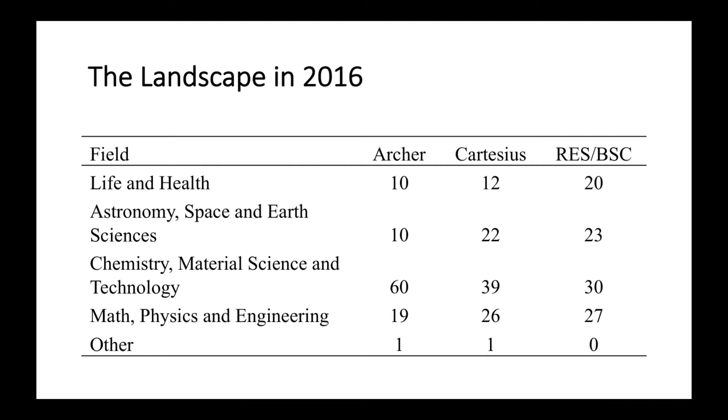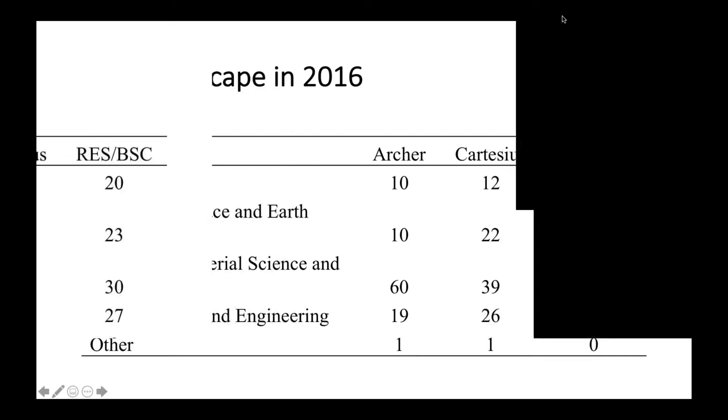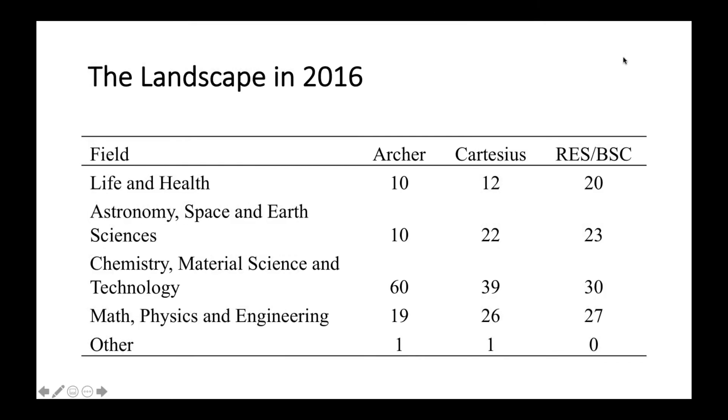When we started in 2016, this is an example of the landscape at that time. There was not an awful lot of access for people working in the life and health sciences. These are the three HPC facilities in Combiomed in 2016, and you can see that in each of them there is very large use by chemistry, material science, and technology, but not so much by the life and health sciences.